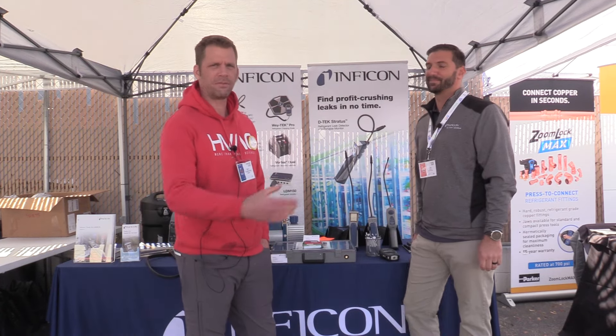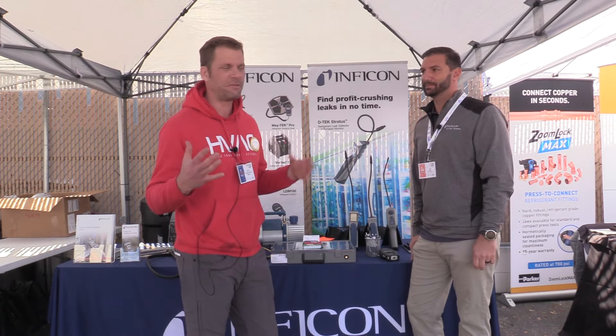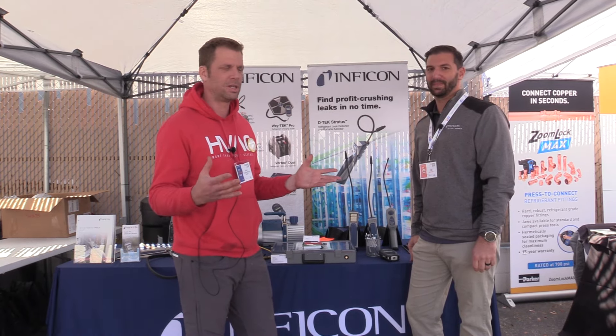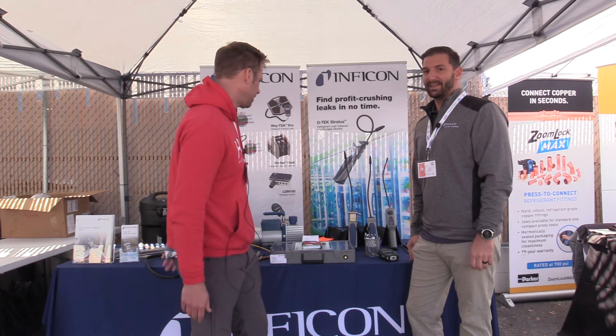We're back at Infocon with everybody's favorite tool — the leak detectors. So take it away again, Mark. Tell us what you got.